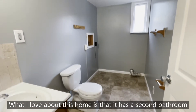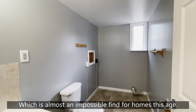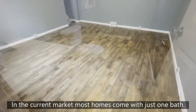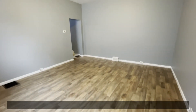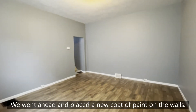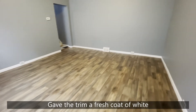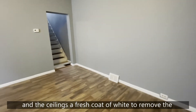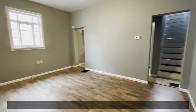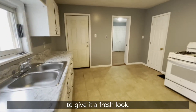What I love about this home is that it has a second bathroom on the main floor with an attached laundry room, which is almost an impossible find for homes this age in the current market. Most homes come with just one bath. The living room in this home is super spacious and bright. We went ahead and placed a new coat of paint on the walls, gave the trim a fresh coat of white and the ceilings a fresh coat of white to remove the dinginess and aging of the paint that was currently there. We decided to upgrade the flooring with a vinyl laminate plank flooring, like we do in most of our homes, to give it a fresh look.